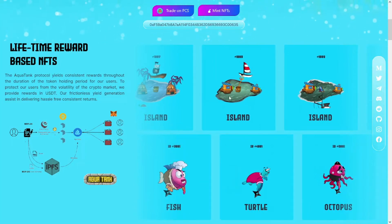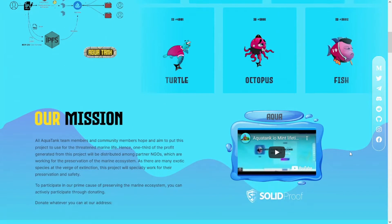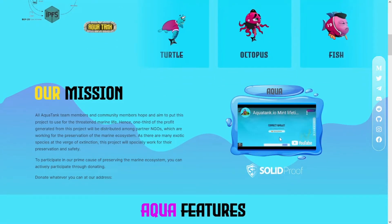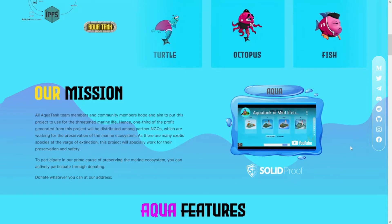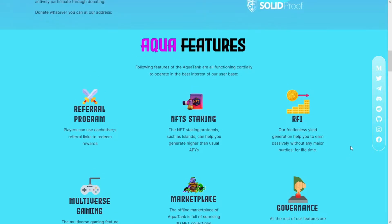Hey, what's up guys and welcome back to the Crypto Hustler channel. In this video we have the Aqua Tank token, which is basically a new token just launched on CoinMarketCap, and we will see what is the Aqua Tank project, the smart contract, and a lot of valuable information about this token.